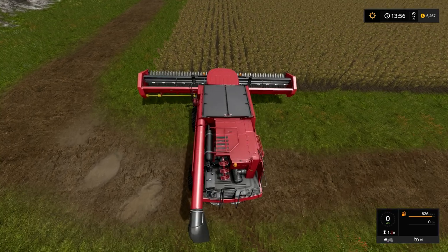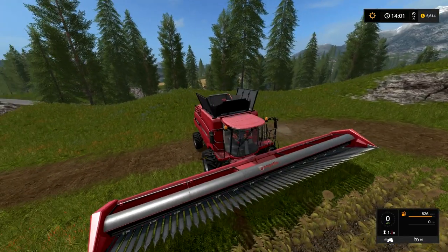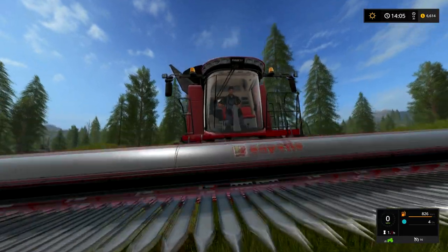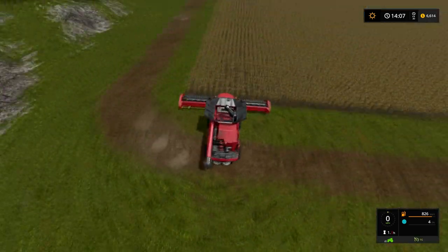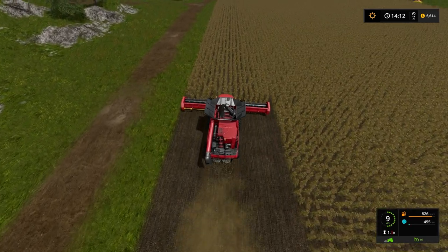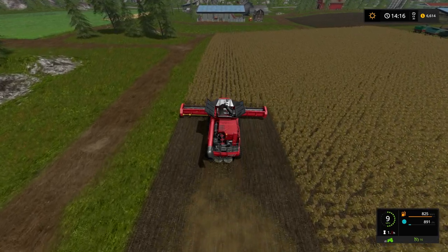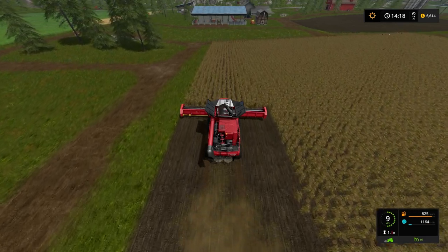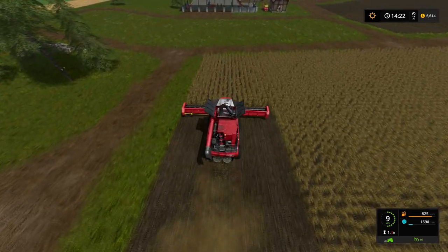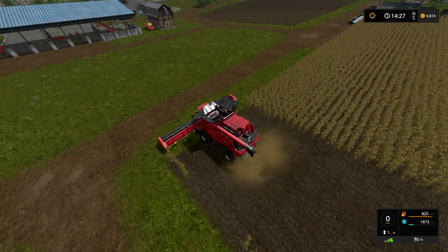We're going to turn this baby on — I just want to see what the header looks like when it's running because these teeth are rather terrifying. We are at nine miles per hour and we are booking it. If there's a change in yield it has to be a pretty large change, because this is definitely way faster. I have never harvested so fast in my life — I will definitely get home in time for dinner.